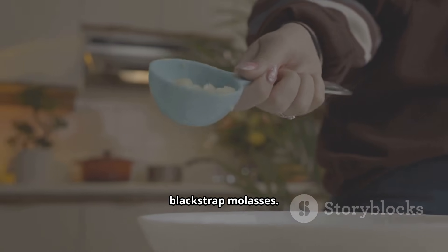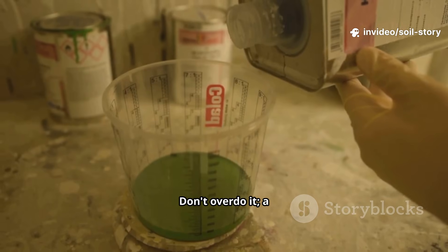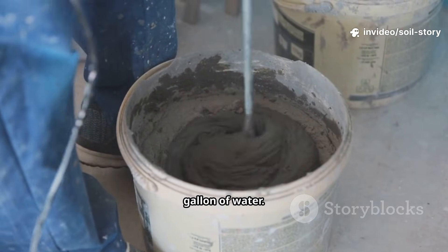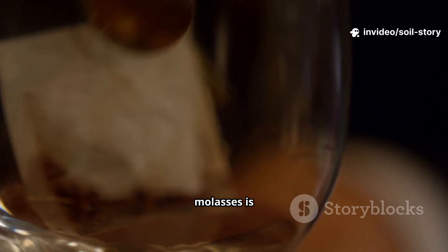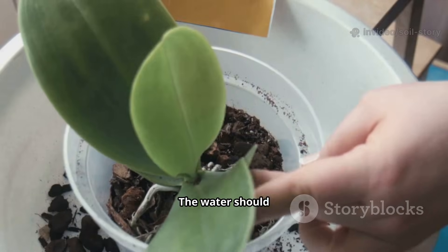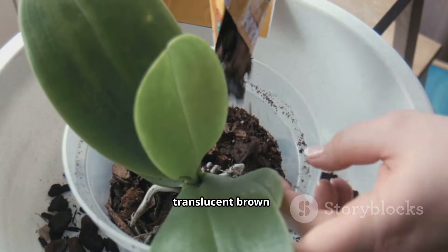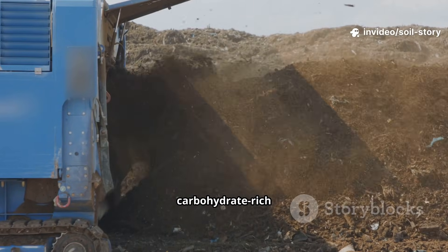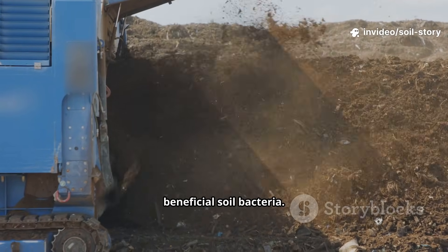Measure one tablespoon of unsulfured blackstrap molasses — don't overdo it, a little goes a long way. Add the tablespoon of molasses to your gallon of water and stir until the molasses is completely dissolved. The water should look light, translucent brown, like weak tea. That's it — tonic ready. It's a carbohydrate-rich energy drink for beneficial soil bacteria.